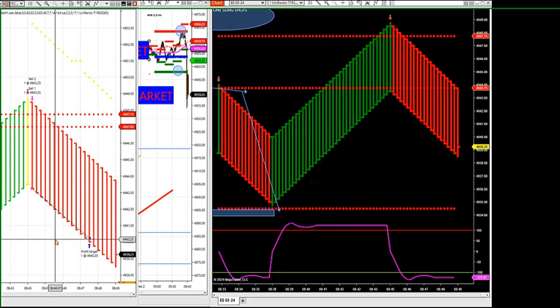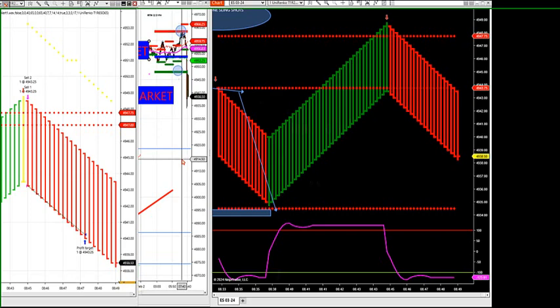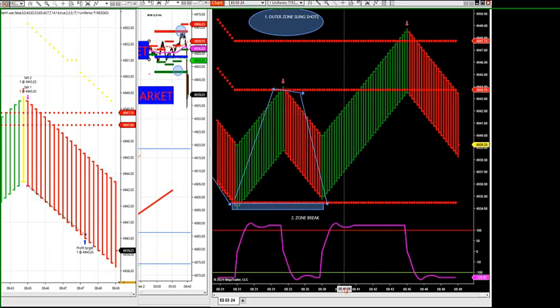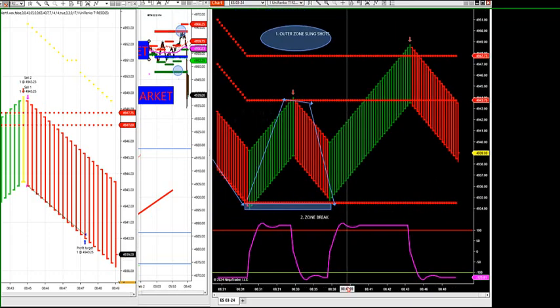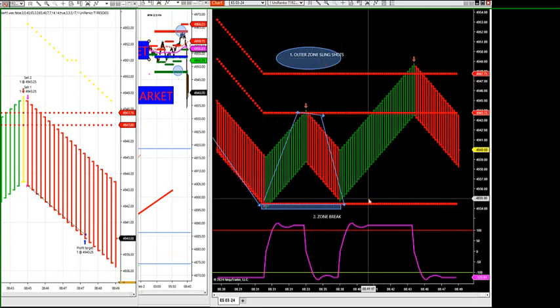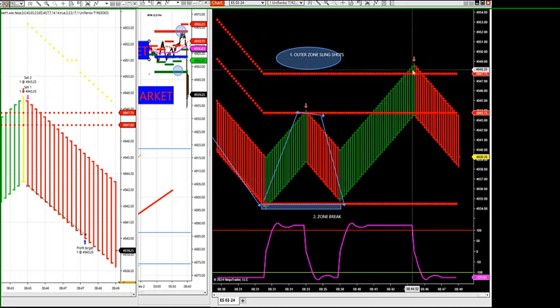I wanted to run live price action today after news with the strategy and market profile to show you how you can stock these trades before they come up. This is live price action we did this morning. I looked at the market when the news came out and I've only got two setups — a zone break or an outer edge slingshot. That's the only really two setups you need. What I found is that with my setups, the first wave slingshot typically works the best if it's on the outer edge — and even the second and third waves if it's on the outer edge.